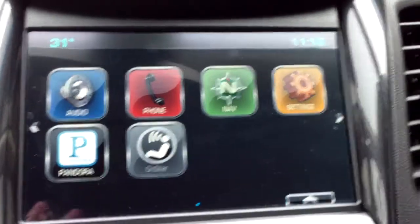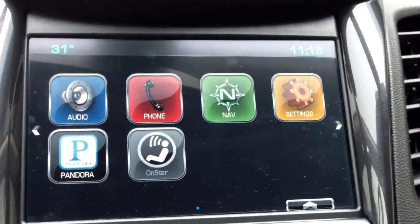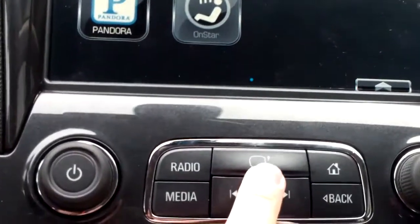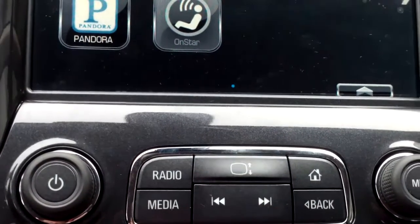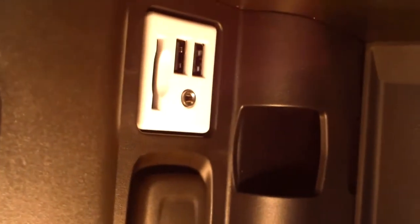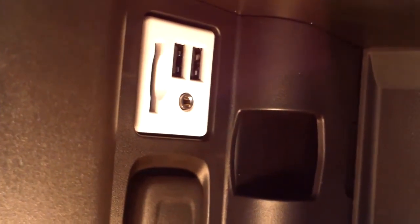So you can do a few things with those. It's got a complete touchscreen with navigation, Pandora, OnStar, and everything right there. It also has AM, FM, and XM radio. If you press this button right here, the screen slides up — which I think is cool — and it has a little secret compartment back there which can be locked for storage when you're not in your car. And that is a USB input right there as well.